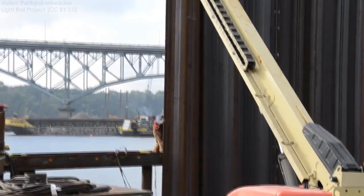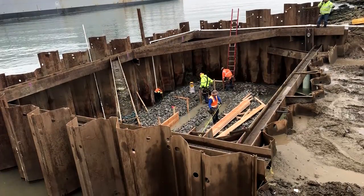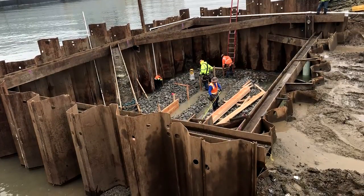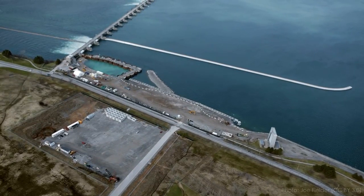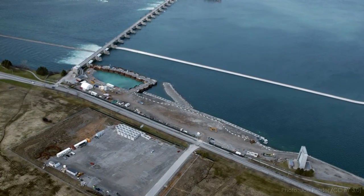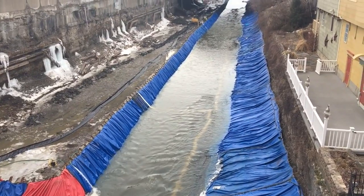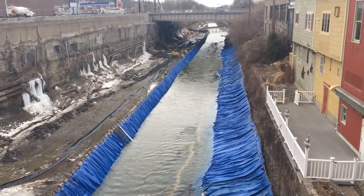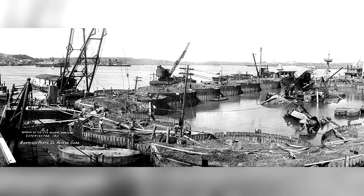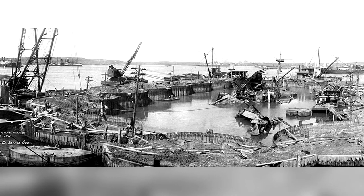Besides earthen embankments, there are a huge variety of cofferdam designs used on construction sites. Some use sheet piles — thick steel plates that interlock together — driven into subsurface soils with a huge hammer to create a watertight barrier. If the soils are too rocky to drive sheet piles, or the depth is very high, sometimes sheet piles are used to create small individual enclosures filled with soil called a cellular cofferdam. There are also cofferdams built of steel frames with a membrane, and even water-filled rubber bags. No matter what they're made from, cofferdams are almost always built to be dismantled and removed after construction.